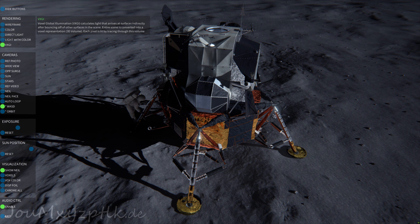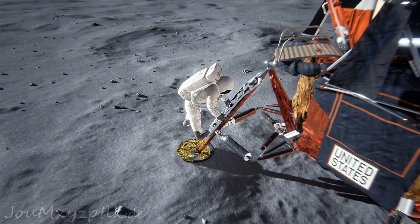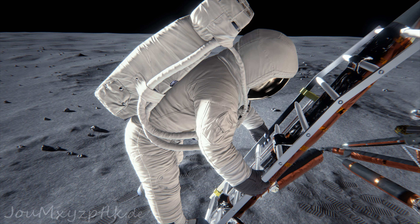If, for any reason, the crew does not like the way things look as they're coming across the perisynthion, simply by not initiating the maneuver, they will remain in a safe orbit.